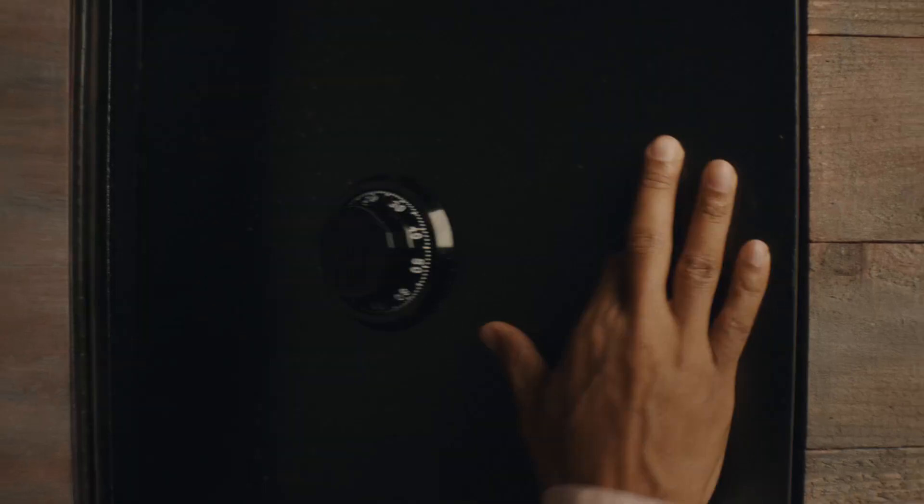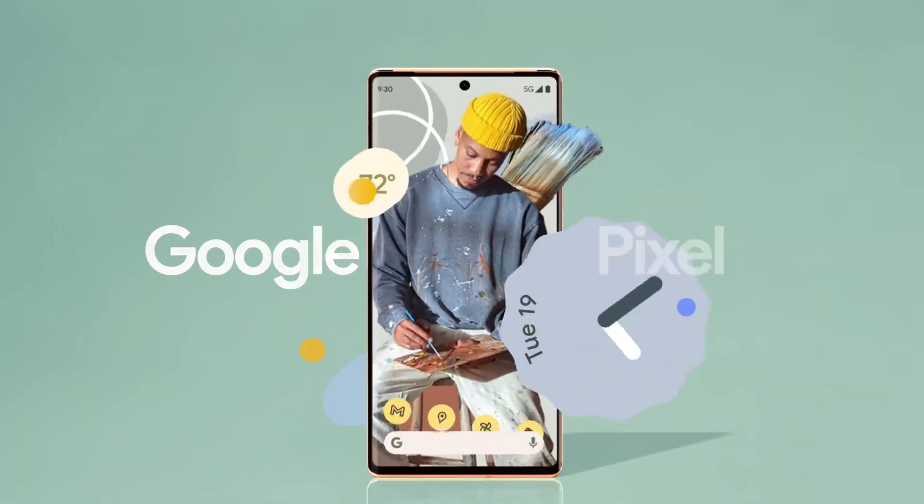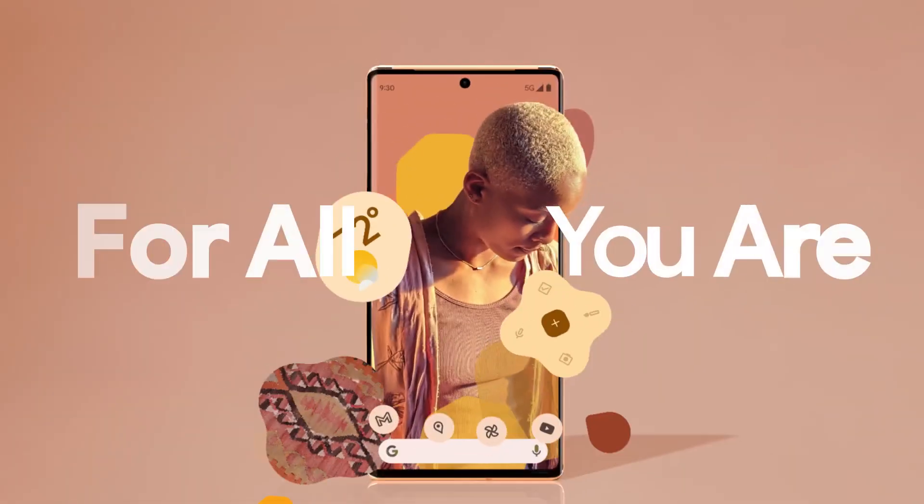And the Pixel 6 Pro is highest rated for security, so your digital life is covered. The Pixel 6 Pro. For all you are.